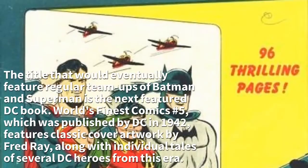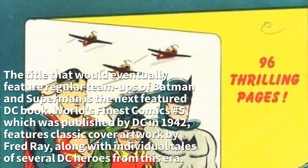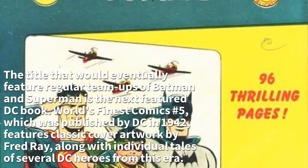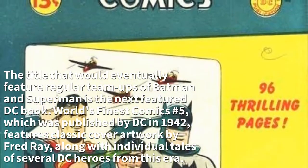The title that would eventually feature regular team-ups of Batman and Superman is the next featured DC book. World's Finest Comics Number 5, published by DC in 1942, features classic cover artwork by Fred Ray, along with individual tales of several DC heroes from this era.